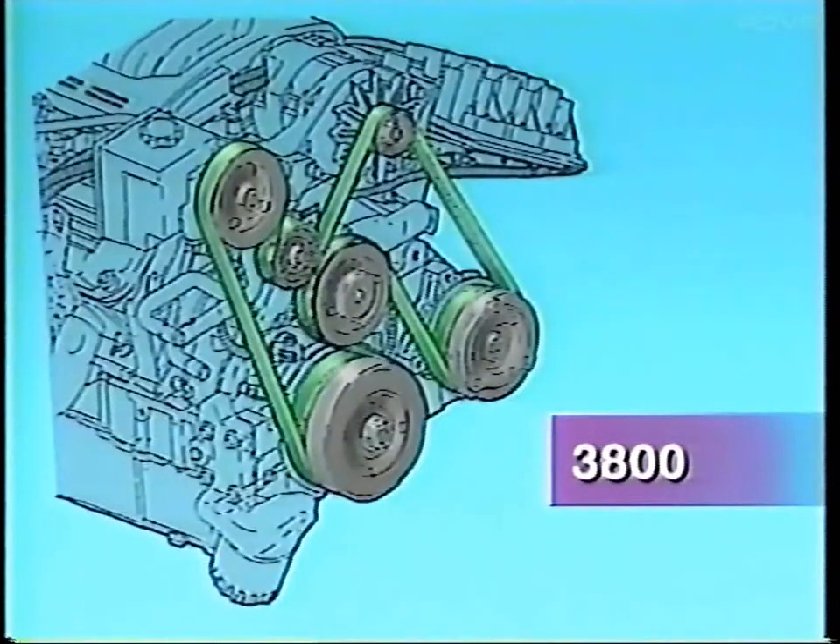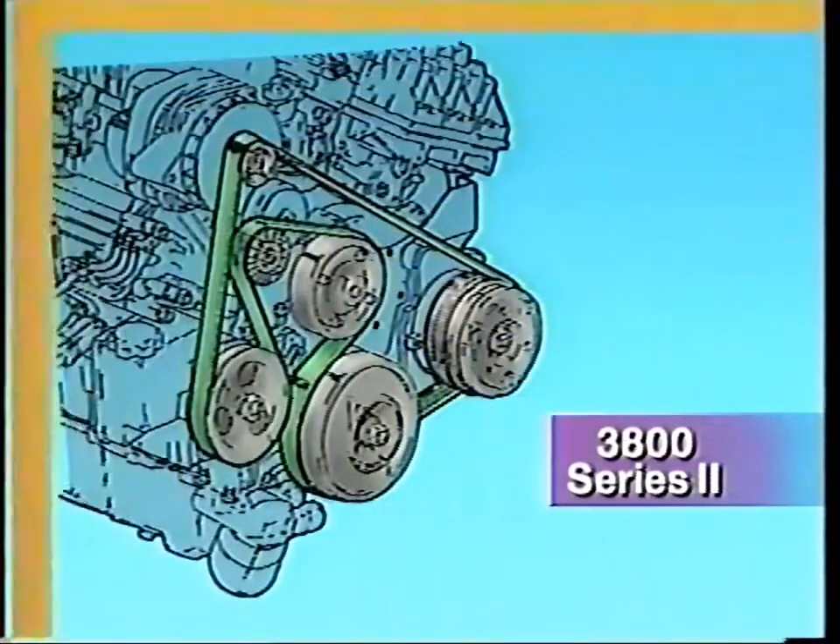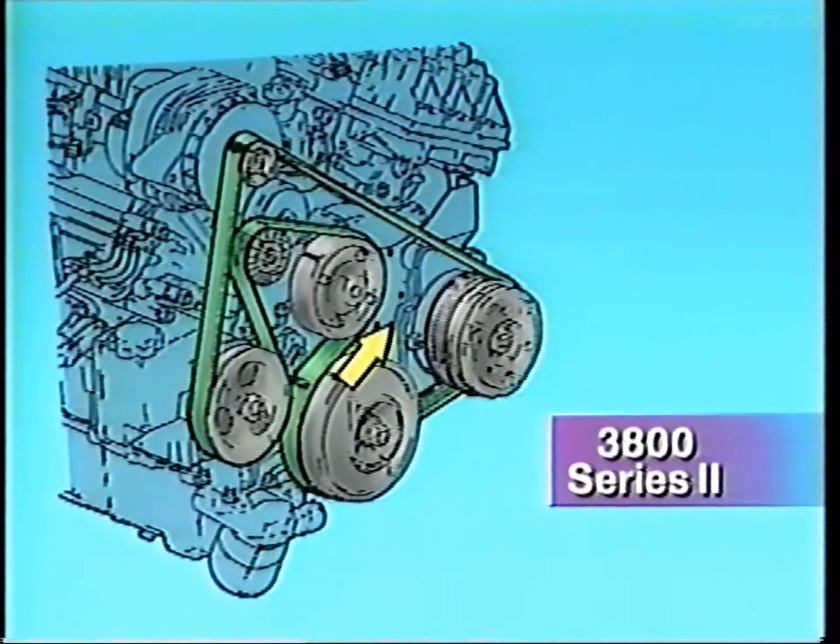I'll mention only a few of the engine's interesting new features. One is the rerouted accessory drive belt. On the older 3800, the coolant pump is driven by the tension side of the belt, so the crankshaft pulls the belt across the pump with maximum force. But on the Series 2, the coolant pump is pushed by the slack side of the belt with maybe one-sixth as much force. That should dramatically increase the life of the pump bearing and the pump itself.